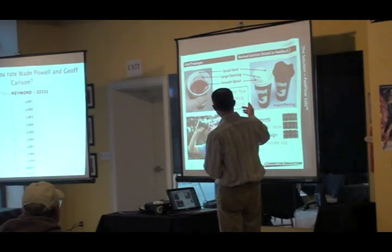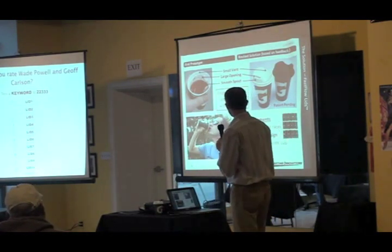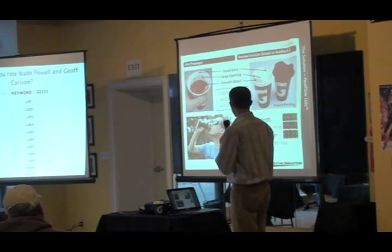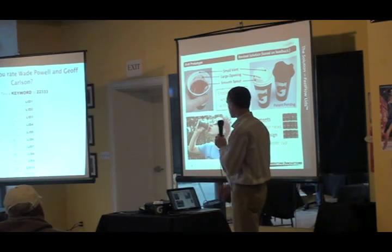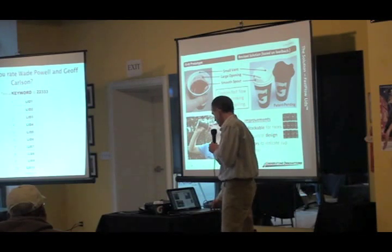The revised solution you see here on the right is based on feedback from customers. There are a few improvements: the top is flat so that it's more stackable for races, it has an improved industrial design — it looks less sippy-like — and colors are added to indicate what's in the cup for the runners.